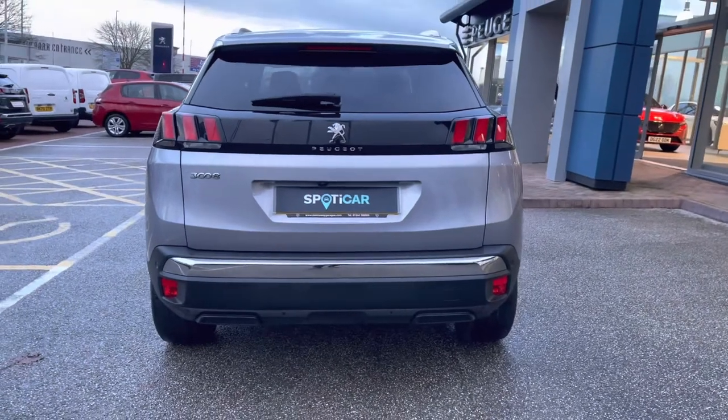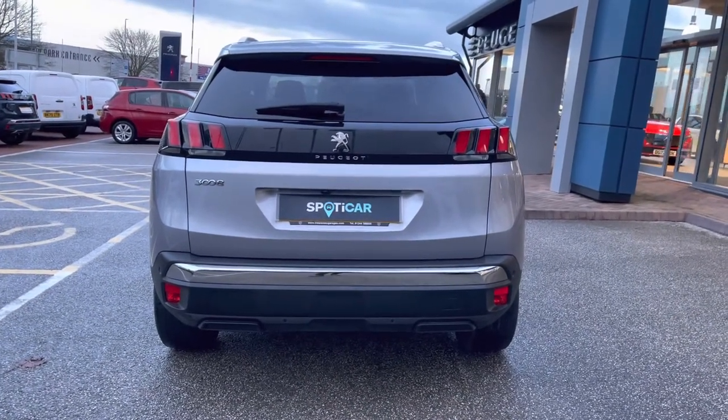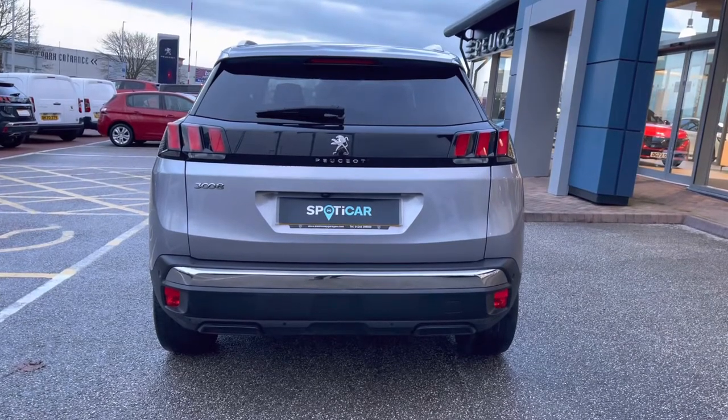Travelling towards the rear of the car, you can't help but notice the Peugeot LED 3D signature claw-effect brake lights, as well as the chrome Peugeot badging on the rear bumper, which carries the chrome feature throughout this vehicle.